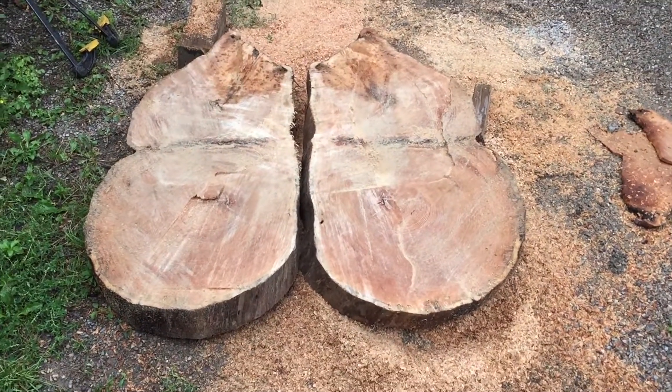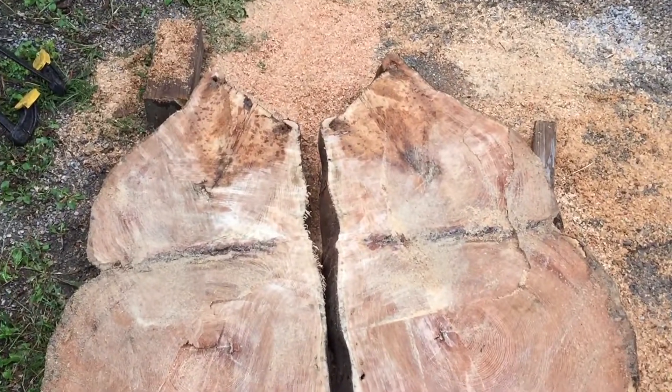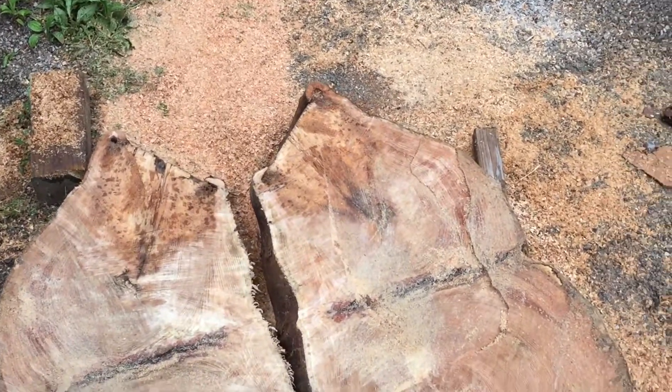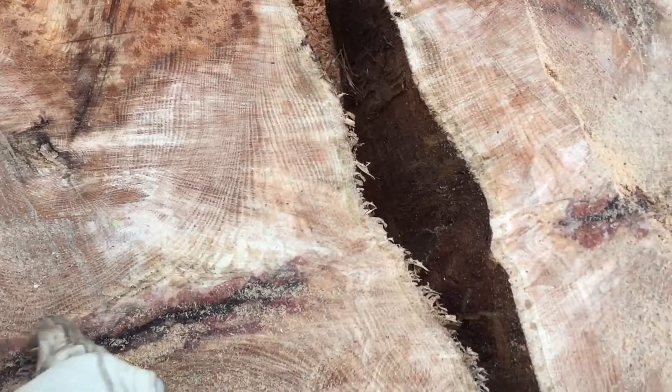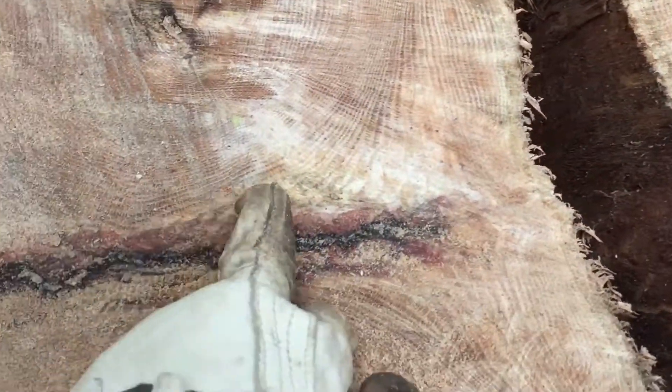Now that I've chainsawed them in half, you can see that there's some interesting characteristics on the inside of the wood. Obviously there's this strip here, which looks like maybe some growth patterns.